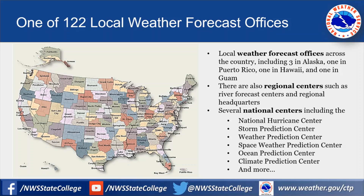In addition to the local weather forecast offices, there are also regional centers such as the River Forecast Center and regional headquarters. And then there are several national centers. You may have heard of a few, including the National Hurricane Center, the Storm Prediction Center, the Weather Prediction Center, the Space Weather Prediction Center, the Ocean Prediction Center, the Climate Prediction Center, and a few more.